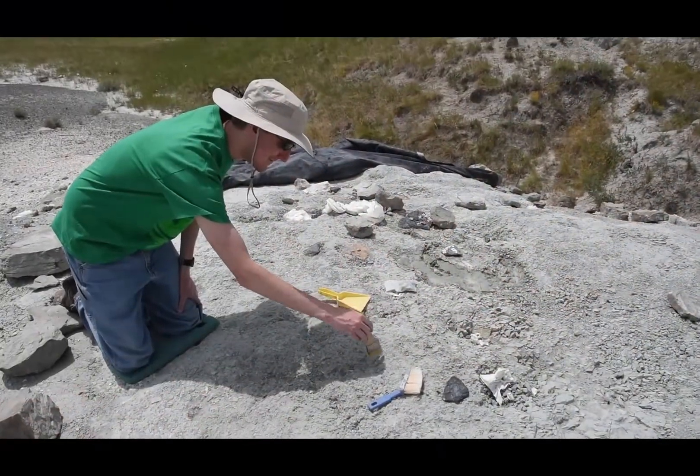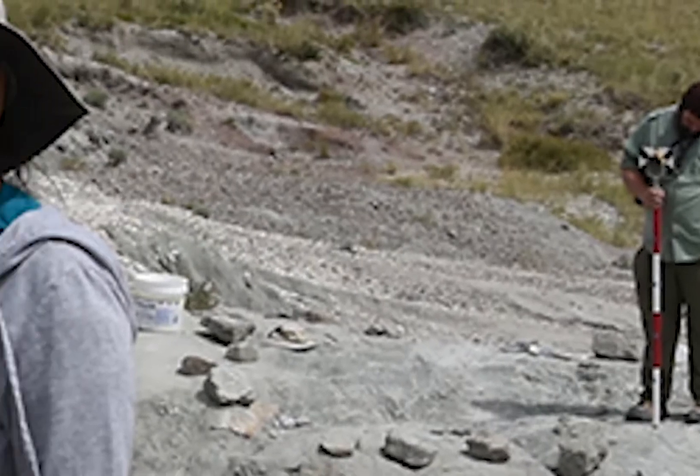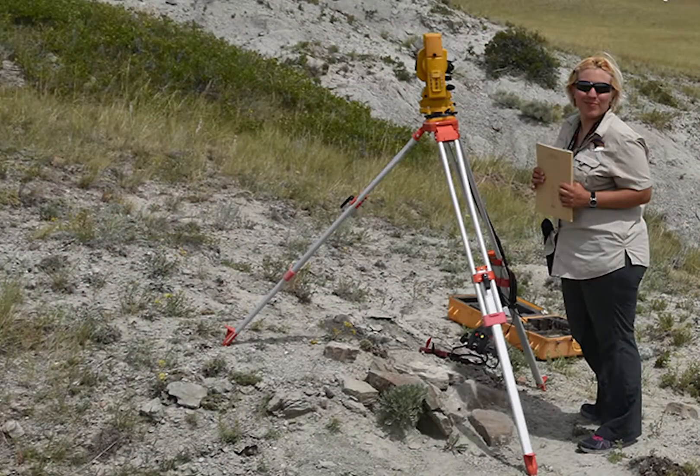Garrett and I participated in a full-day dig, and we learned a lot from the two scientists who facilitated: Corey Coverdill, director of Two Medicine, and Cara, our instructor.